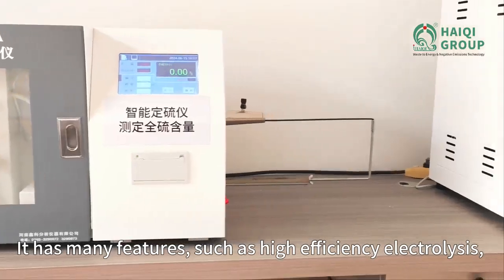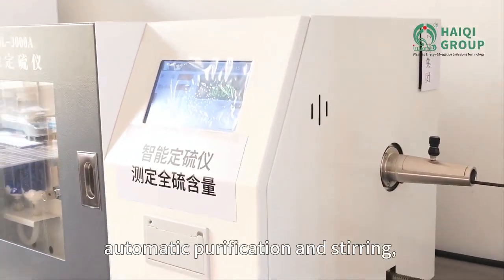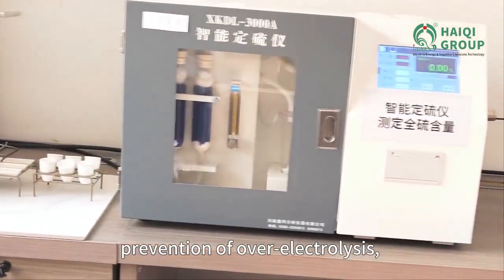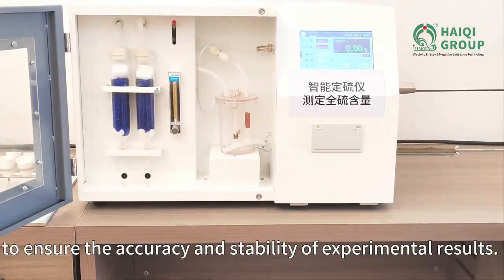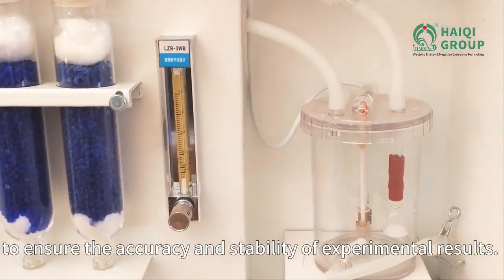It has many features such as high efficiency electrolysis, automatic purification and stirring, prevention of over electrolysis, and adaptive resistance value of silicon carbon tube, to ensure the accuracy and stability of experimental results.